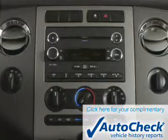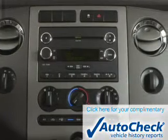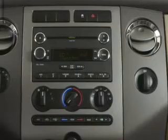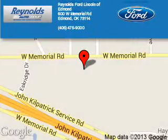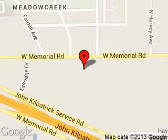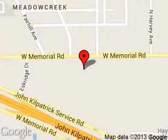Be confident in your purchase with an AutoCheck vehicle history report, the industry's trusted vehicle history provider. Great quality at a great price. Call or click to contact us today. Reynolds Ford of Edmond is dedicated to doing everything possible to ensure that the experience you have selecting your next vehicle is a pleasant one.